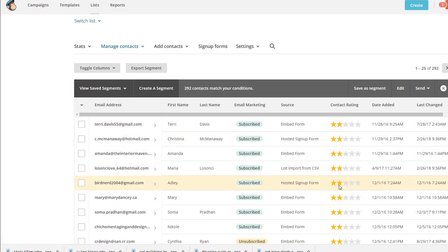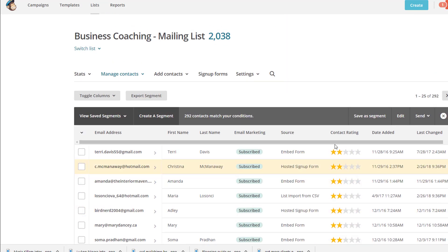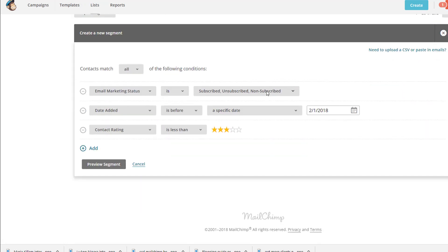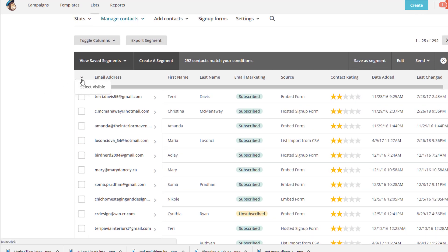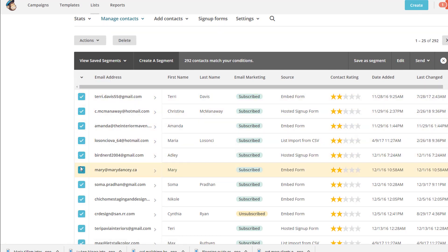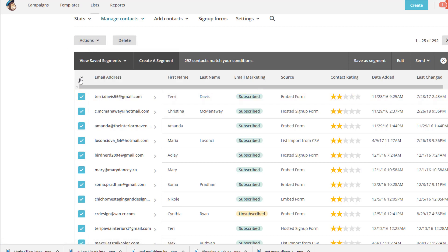Most of these 292 people with one or two stars are probably not getting your email. If you want to be cautious, you can preview the segment, highlight all of these, select what's visible, and then delete. It's going to ask you: do you really want to delete these? And you say yes. There are other options too — you can unsubscribe people rather than delete them. But that is what I'll do when I'm ready.